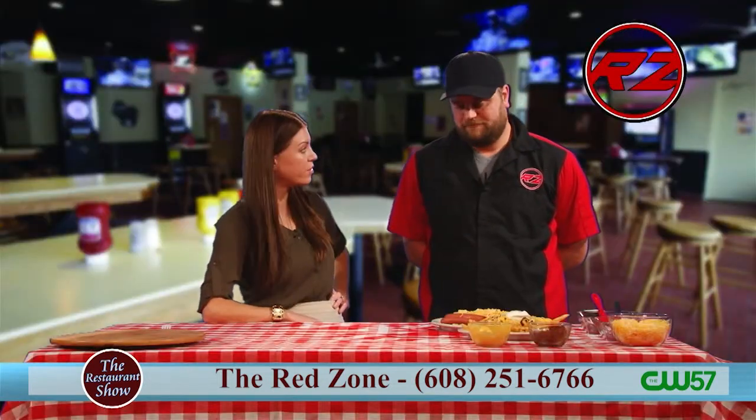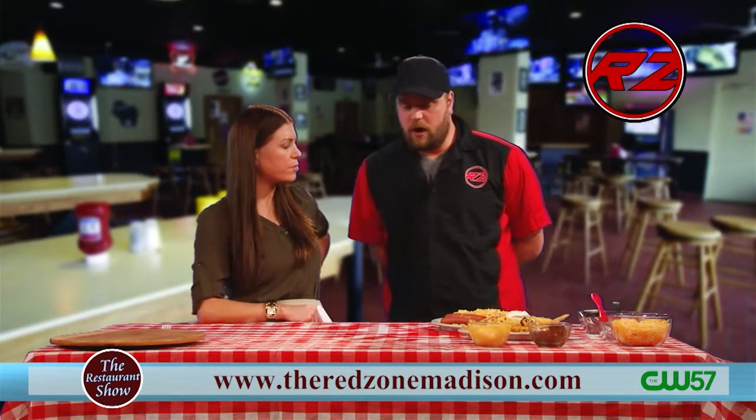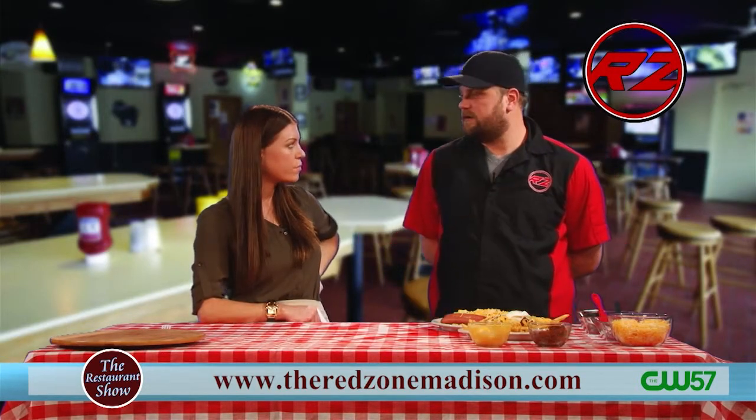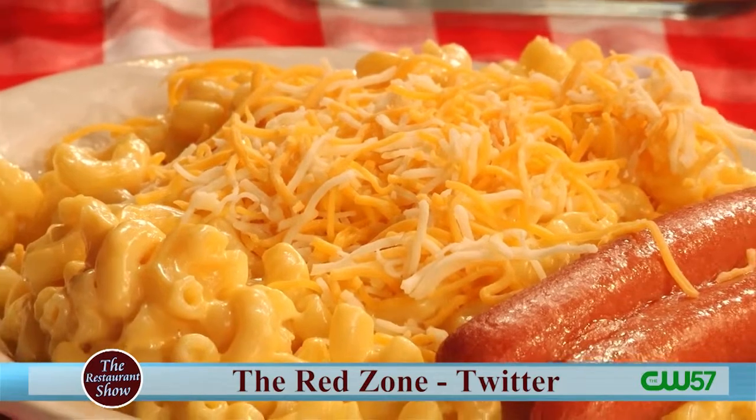There's never enough cheese, right? Is this available year round? We do this as a special every Sunday. So if you've had a long Saturday night and need a little something in your stomach, or you're planning on having a Sunday Funday, this is a good way to get started.